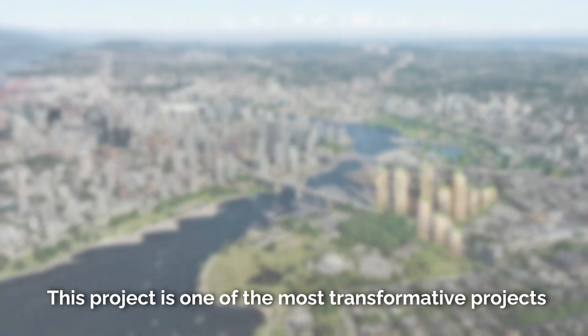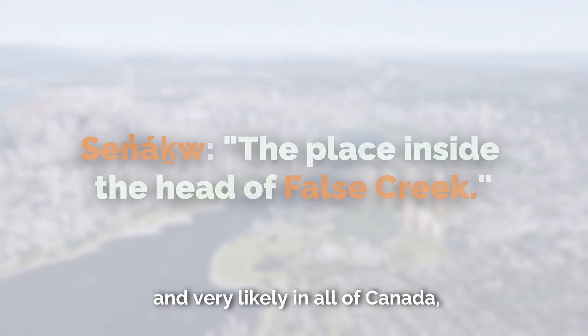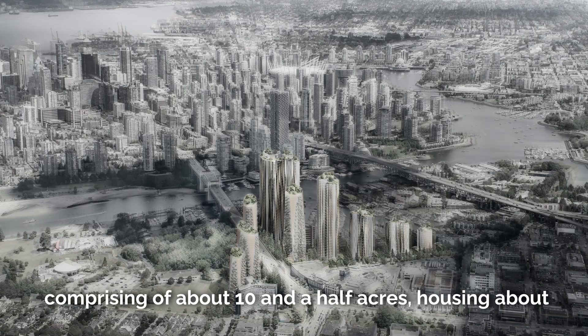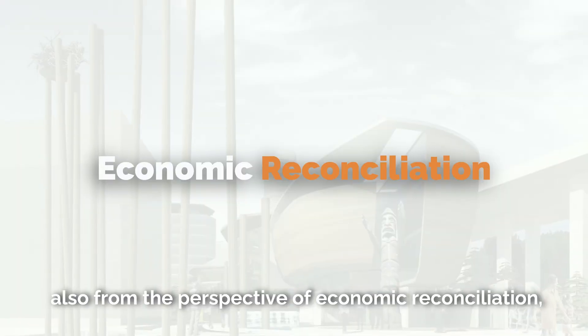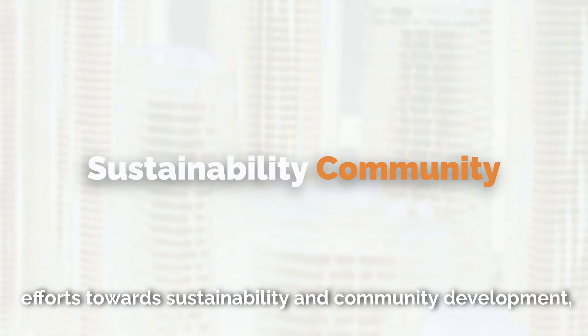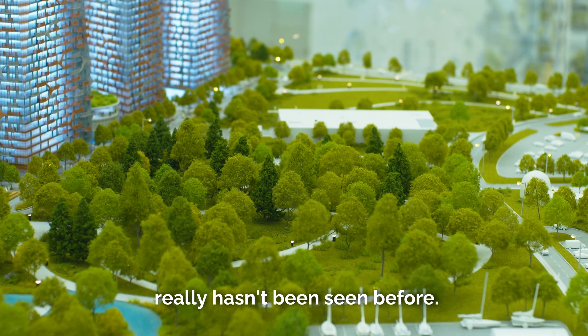This project is one of the most transformative projects that Vancouver has seen in its history, and very likely in all of Canada. Not only because of its breadth, comprising of about ten and a half acres, housing about 6,000 units of rental housing, but also from the perspective of economic reconciliation, efforts towards sustainability and community development on a whole new scale that really hasn't been seen before.